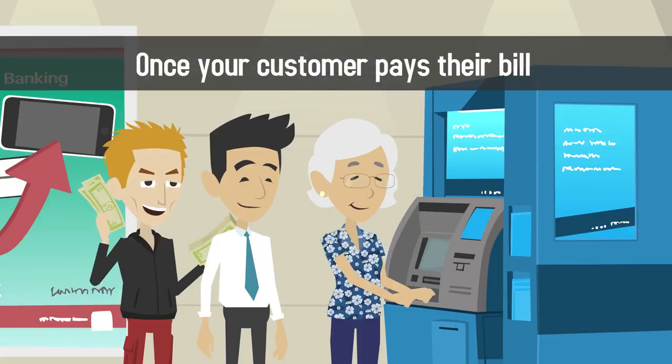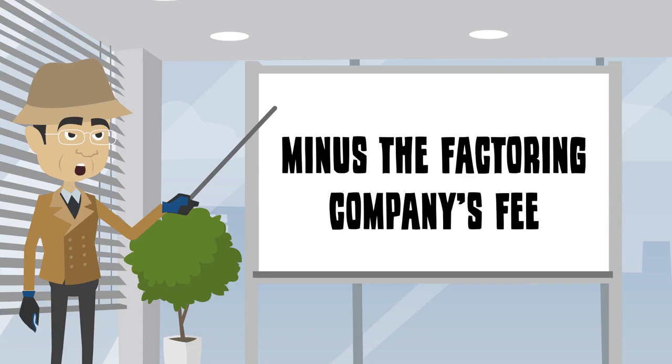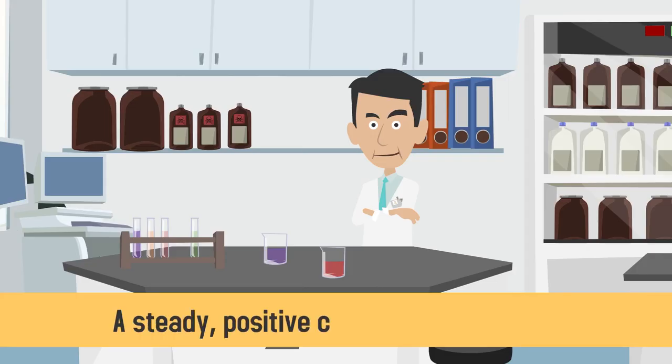Once your customer pays their bill, you'll be reimbursed the additional 10% minus the factoring company's fee.